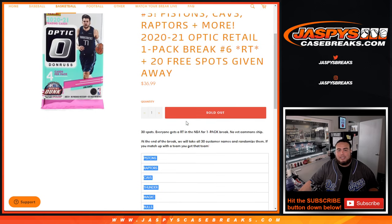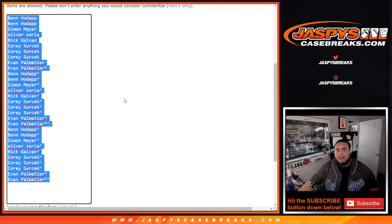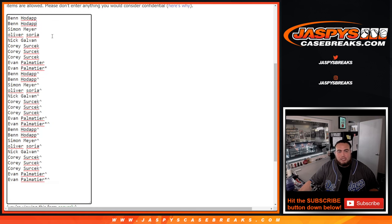We only sold 10 spots and we're going to give away 20 spots. So basically it was like a buy one, get three spots — three for one. Instead of doing a traditional randomizer to see who wins the 20 free spots, we just tripled up your names. The original name's there, and then there's a character size there for the second spot and the third spot. So everybody gets three spots for one price.